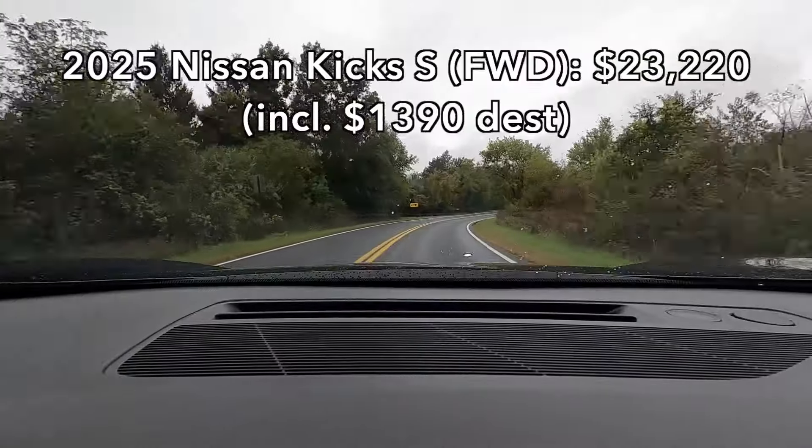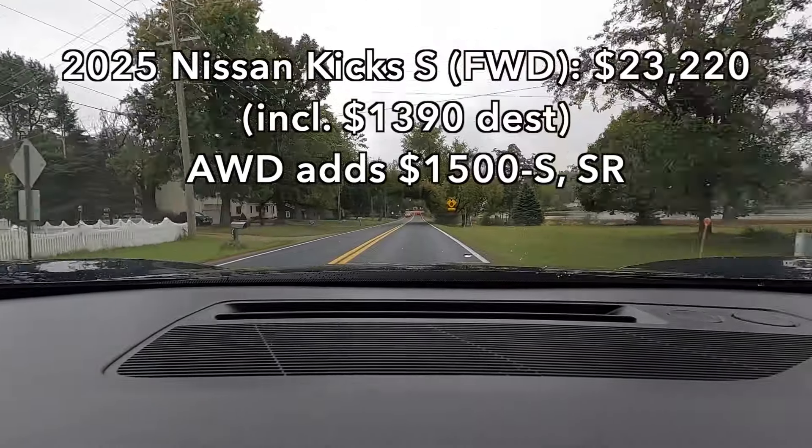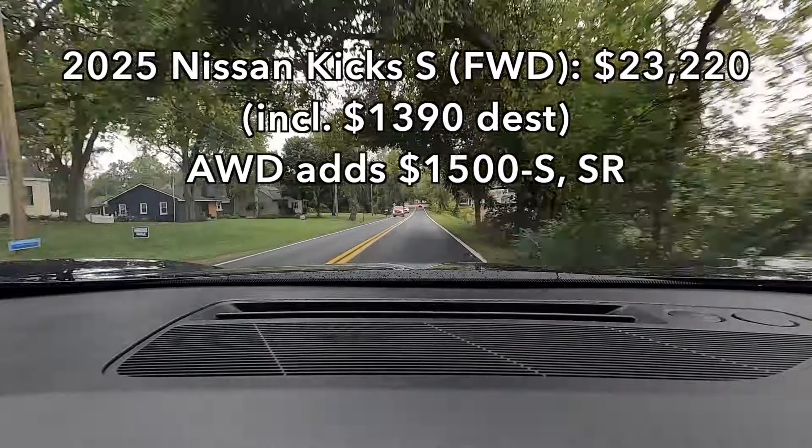The base price for a front-wheel drive 2025 Nissan Kicks S is $23,220. All-wheel drive is available on each trim. On the S and SR it costs $1,500, but on the SV it's an additional $1,650 — because in the SV, going from front to all-wheel drive also switches you from steel to aluminum wheels, adding an extra $150.